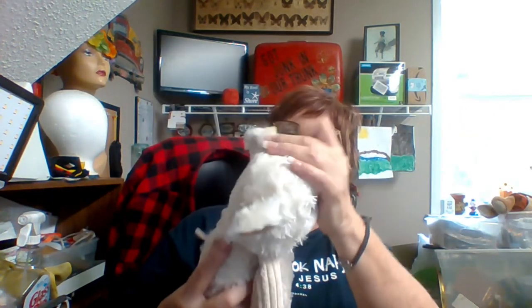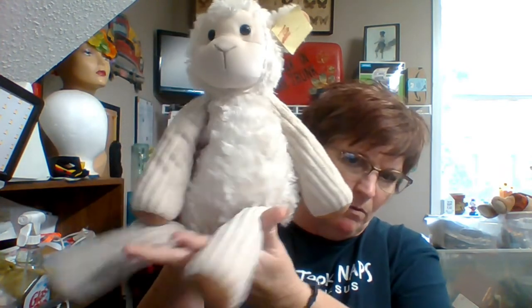That was all from City Thrift. Then I made a quick trip to Park Avenue Thrift.